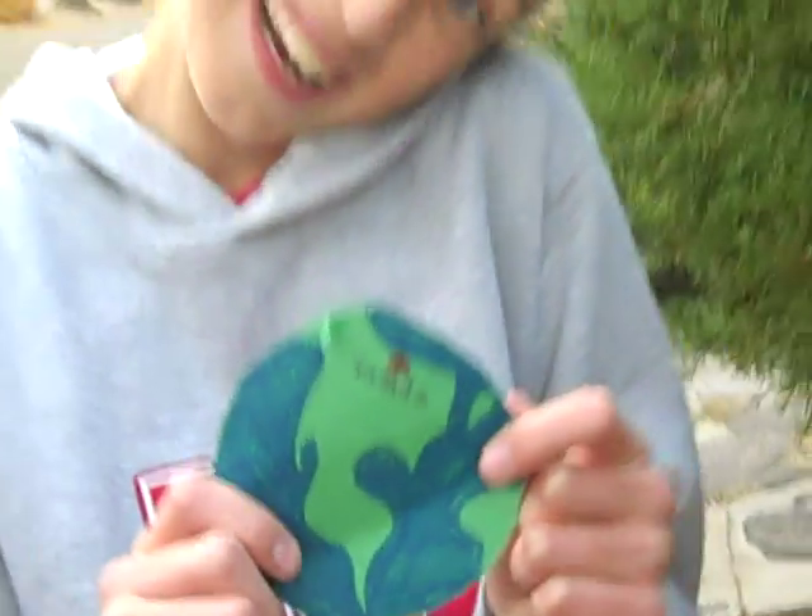It's Earth with a candle on it. If you didn't know, Earth was the planet that we lived on. And it's the third planet from the Sun. Its diameter is 12,756 kilometers. Its distance from the Sun is 1,500 million.